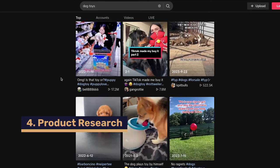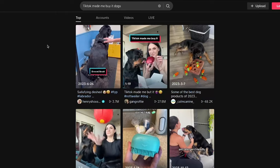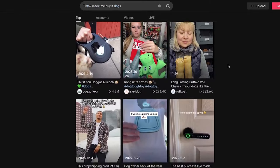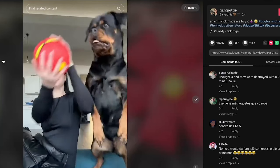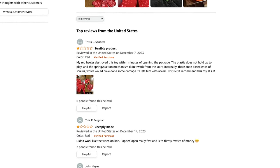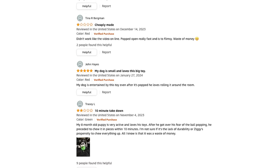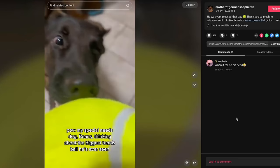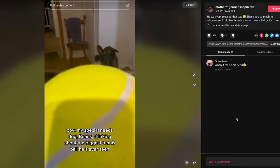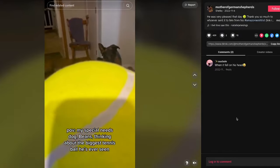Looking around TikTok, I found two products making some big waves: a ball that you squish and it pops up, and a giant tennis ball. I came across these products by going on TikTok and searching the hashtag 'TikTok made me buy it' and then writing 'dogs' — which gave me all the most trending items in the dog niche. I chose the spring ball because it has both a wow factor and provides value. I'm going to market it as a dog training toy that helps train your dog and teaches patience. The big tennis ball's value is that it's almost unbreakable — at least my dog can't put his mouth around the whole thing.